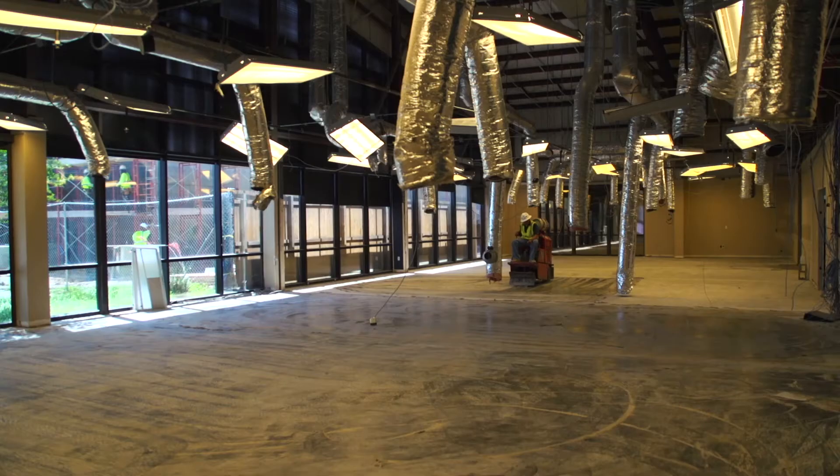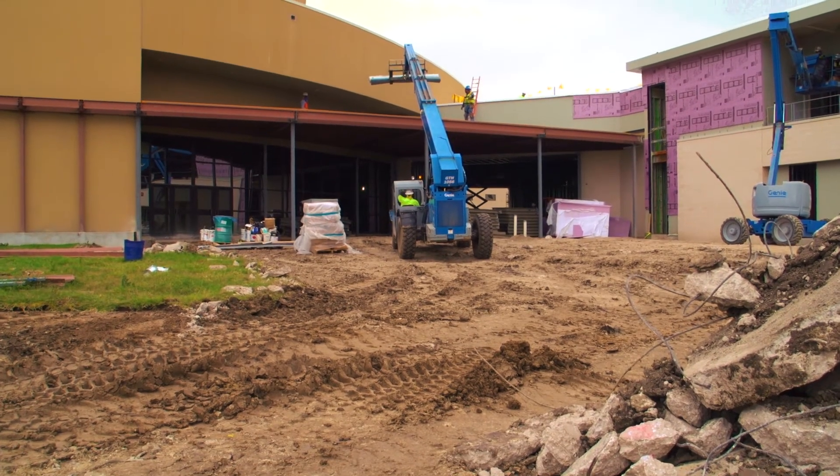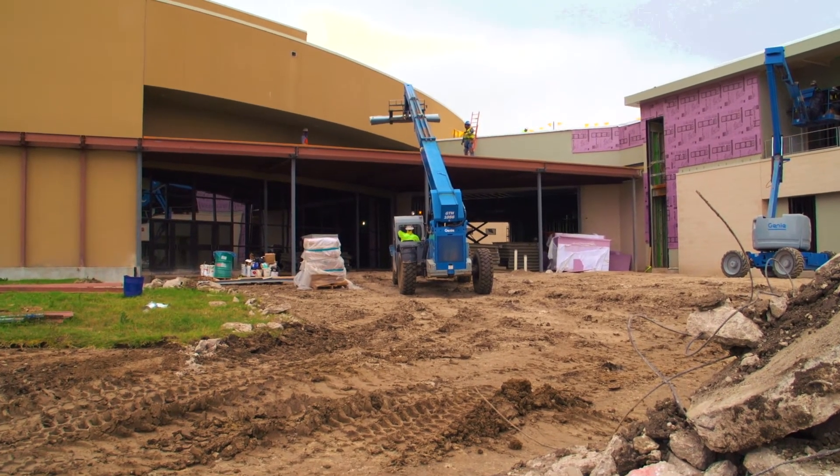When you come into the worship center, just know they're working on a brand new awning — it's an all-weather access. You'll be able to drive under that awning and let your family out into the worship area later, but it's not going to be there right now because you've got to build it.